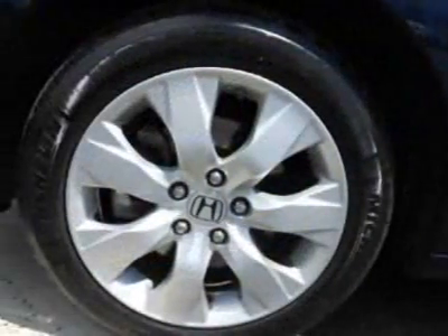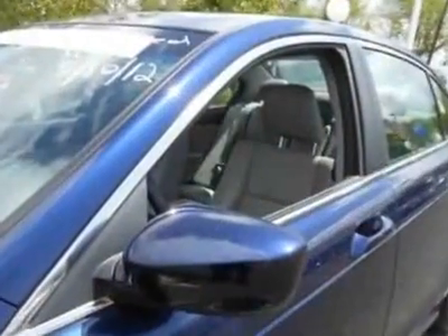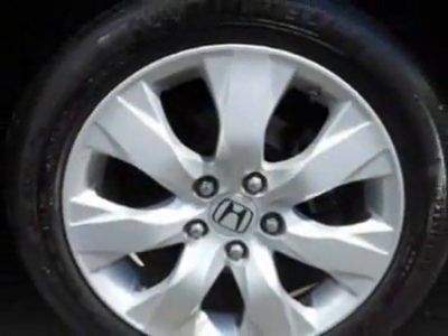This vehicle gets an estimated 21 miles per gallon in the city and an estimated 31 on the highway. This Accord sedan boasts a 2.4-liter inline-four engine and has a 5-speed automatic transmission.